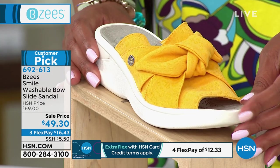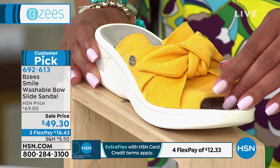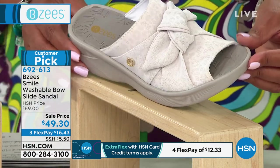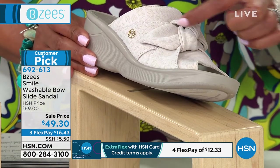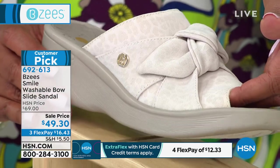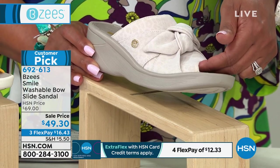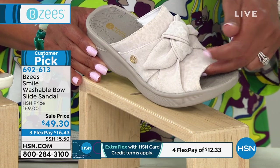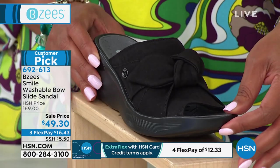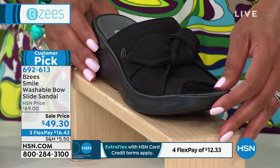We also have it in Mimosa, which is more in your yellow family — it's more like a sunset yellow, a golden yellow, which is so beautiful. We also have it in cream, and if you come in close it has a very subtle animal print texture that's so light. This is our most limited — a little over a hundred left. If you want the cream, do not wait. We also have it in black. The feature sale price is $49.30, normally $69, so we knocked $20 off.